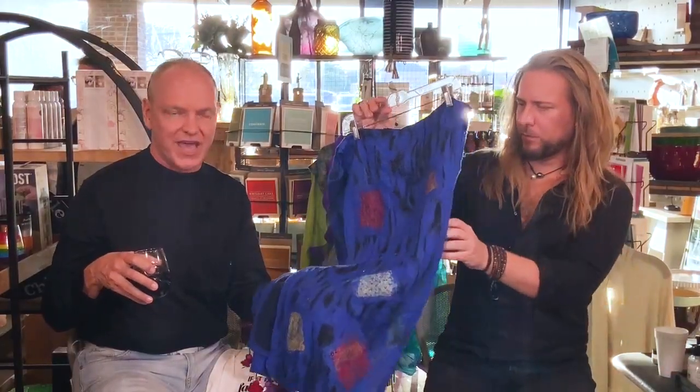So now we have another item made in Nepal. Viva Nepal! These are wraps, and we're going to show you some of the scarves that we have in.